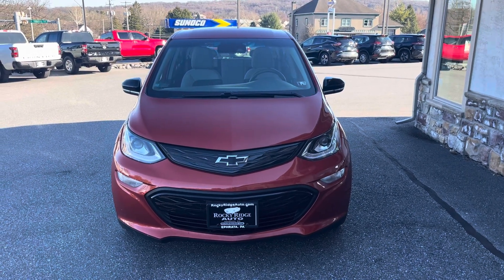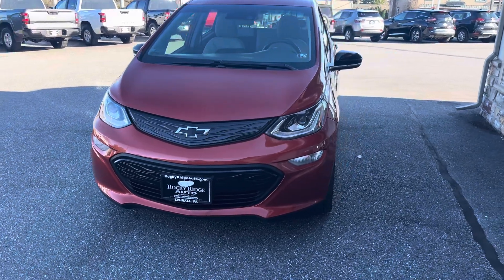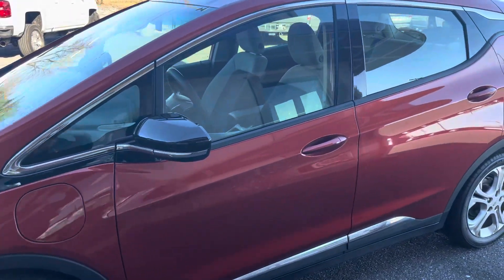Hey, good afternoon everybody. Welcome back to Rocky Ridge Auto. This is Greg here with our 2020 Chevy Bolt, finished in this beautiful cayenne orange paint.